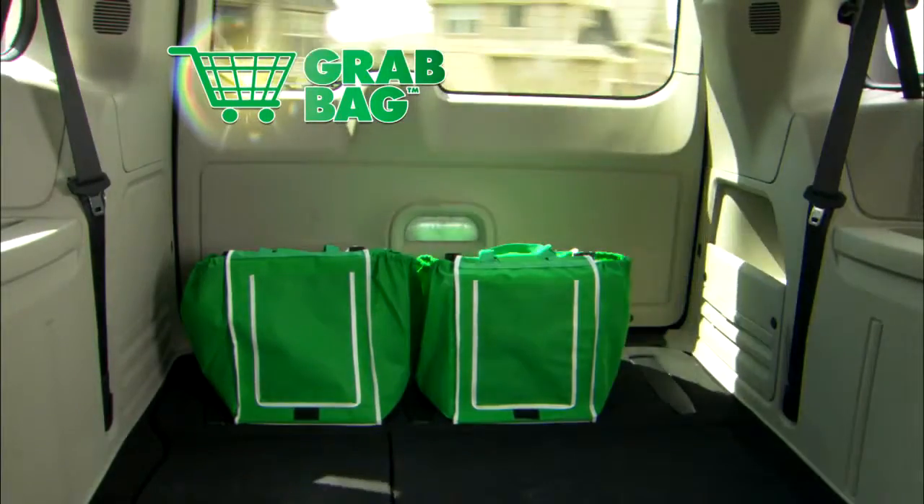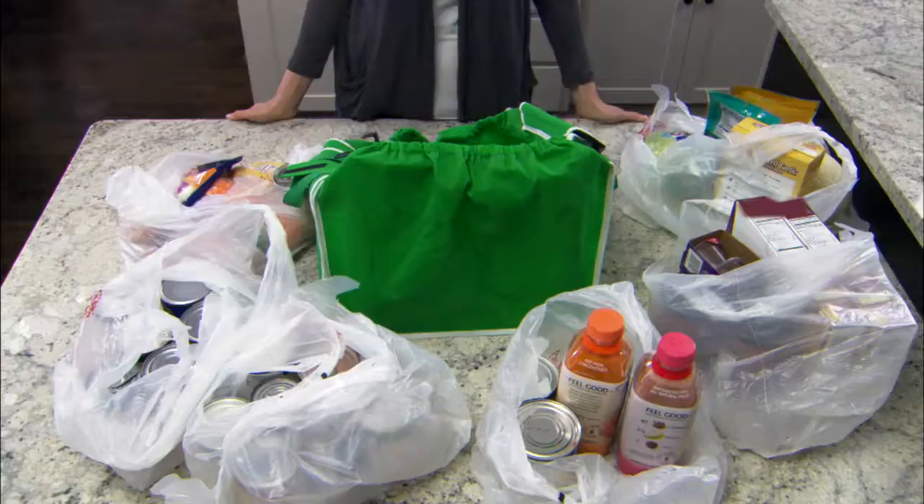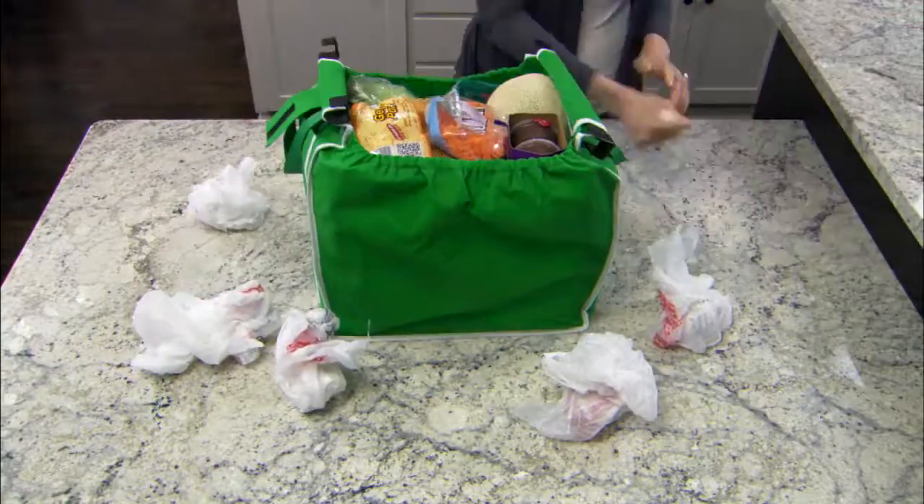And it gets even better. Grab Bags have a broad base and a securing flap so they sit up nicely in the back of your car and won't spill all over while you're driving home. Plus, they expand to hold several times what a regular shopping bag can hold. Amazing!